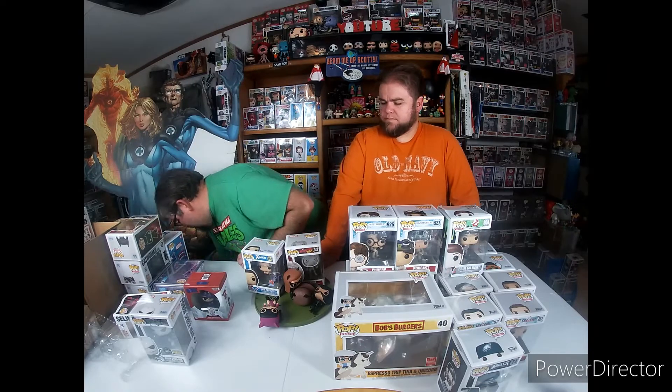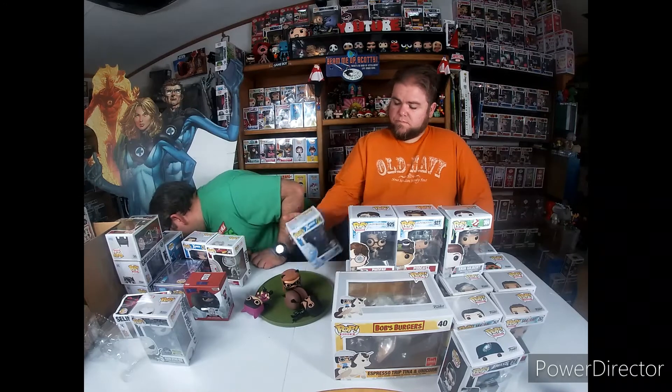We also have Hiro Hamada from Big Hero Six as a Dorbz - this is one that actually came out after Funko acquired the Dorbz company. And we've got a couple here from a local pawn shop - here's Iceman, and he's a Specialty Series Funko.